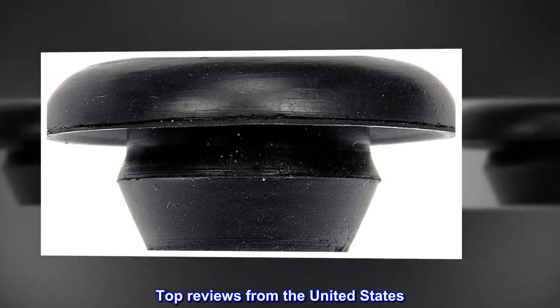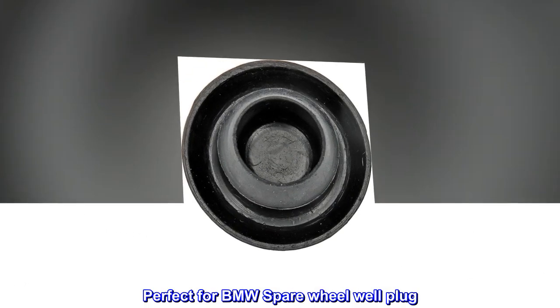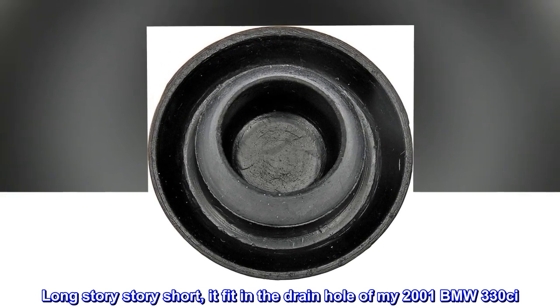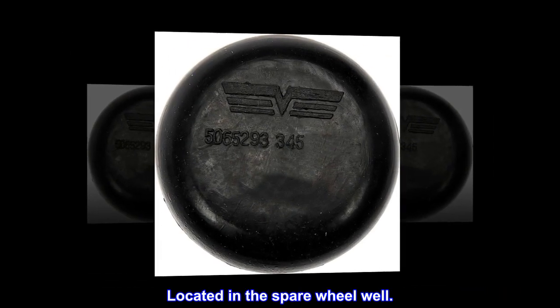Top Reviews from the United States. Perfect for BMW Spare Wheel Well Plug. Long story short, it fit in the drain hole of my 2001 BMW 330C, located in the spare wheel well.